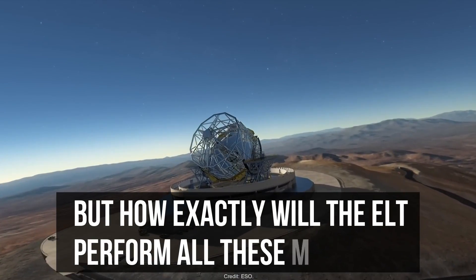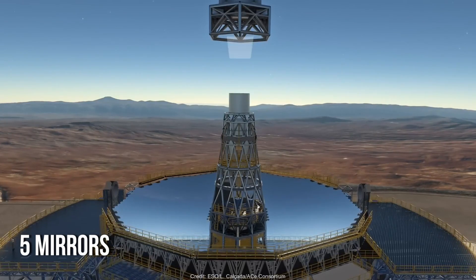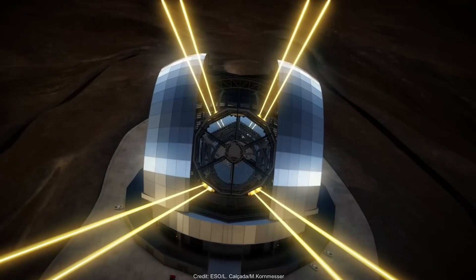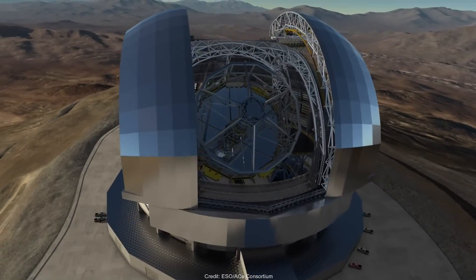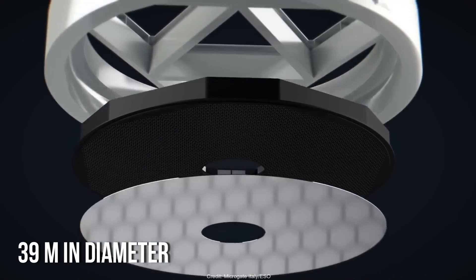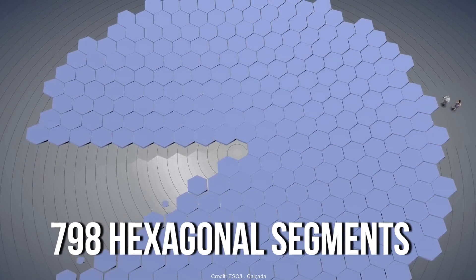But how exactly will the ELT perform all these marvels? The telescope will have five mirrors, all of different shapes and sizes, but will work together seamlessly to deliver observations with more clarity than ever before. Three of these mirrors are curved, the other two are flat. The main mirror would be 39 meters in diameter, consisting of 798 hexagonal segments.